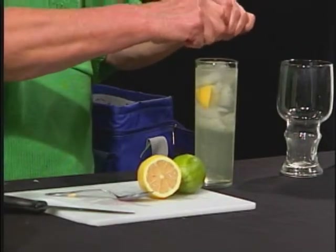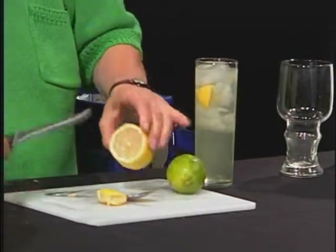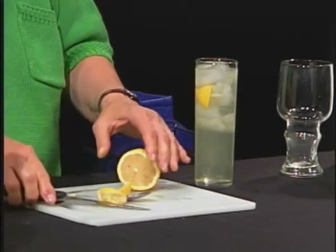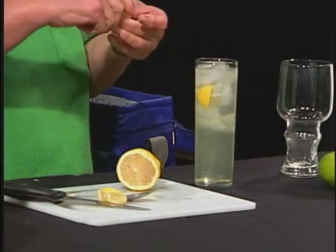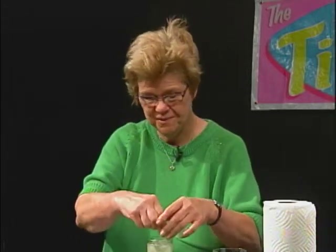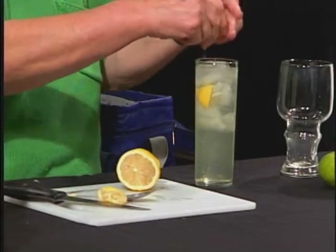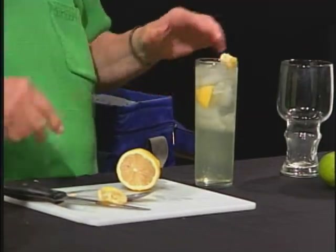We're going to add just a tad more lemon — I'm going to cut off just a bit more. This is an example of how you can start with a certain drink as a base and add different nuances to turn it into something a bit different. This is a lovely tasting drink. It's unique. There's nothing quite like it.